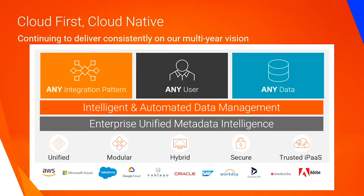To be specific, they need metadata management, data integration, and data quality that are cloud-native, intelligent, and automated. Taken together, this all adds up to Informatica Intelligent Cloud Services, a next-generation iPaaS made up of our ever-growing portfolio of cloud data management products.